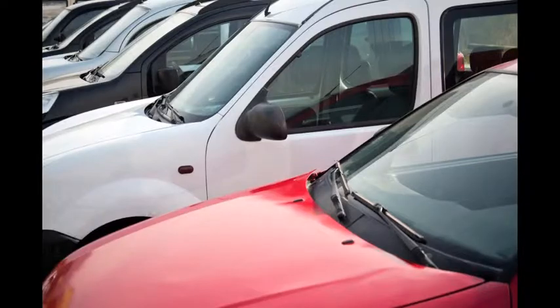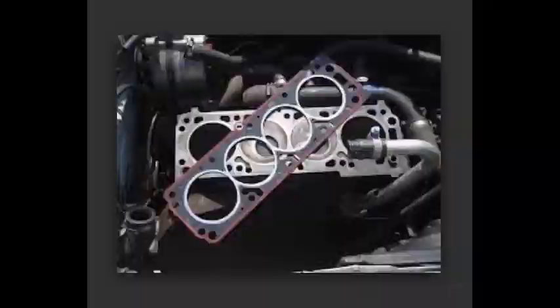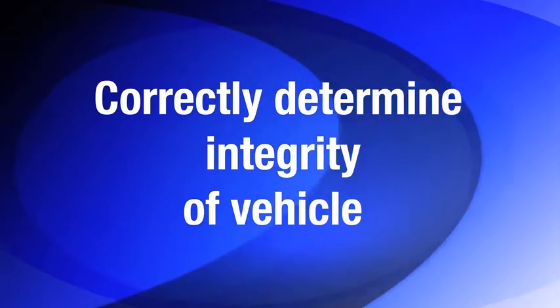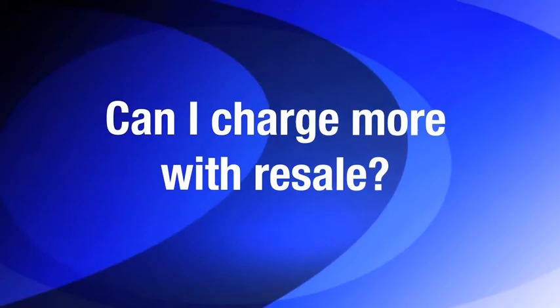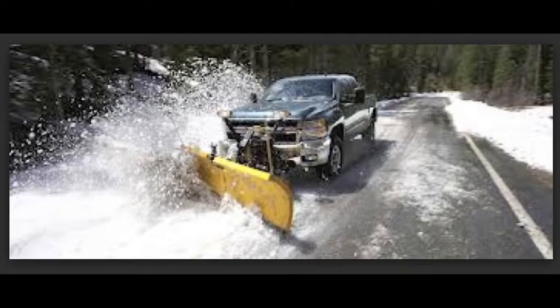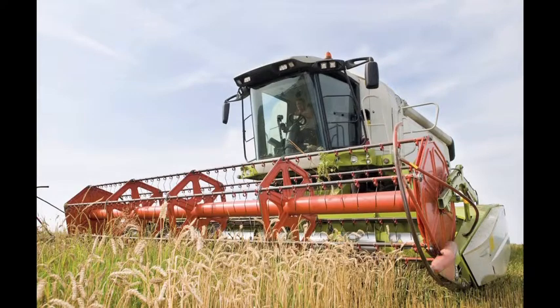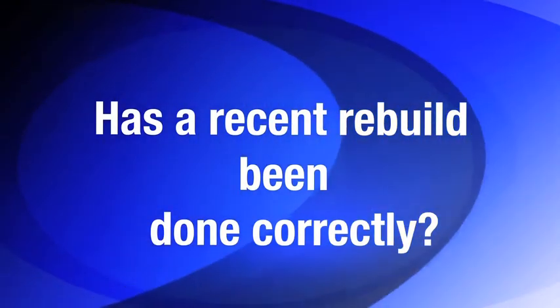First, determine the physical integrity of the engine: valves, rings and pistons, injectors, and head gaskets. The goal here is not to diagnose any problem, but to determine if there is a problem that should give one pause. For example, do you want to buy this vehicle, perhaps for resale? Can you charge more when selling this vehicle? Has this been a returned lease vehicle or has it been used for seasonal work purposes such as snow plowing or agricultural use that may have compromised the physical components? Or has a recently completed overhaul or rebuild been completed correctly?